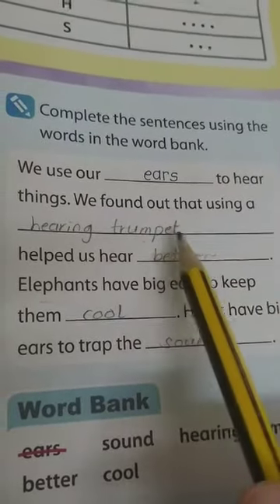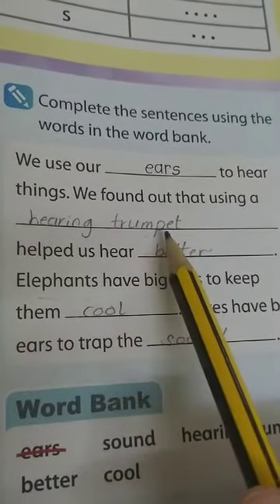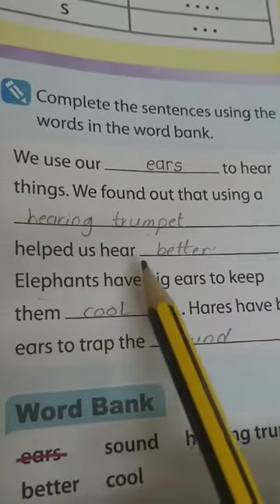The other way is to use a hearing trumpet or funnel card. Why? To help you to hear better.